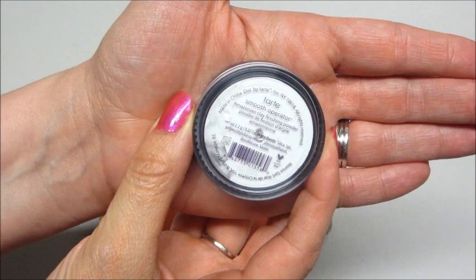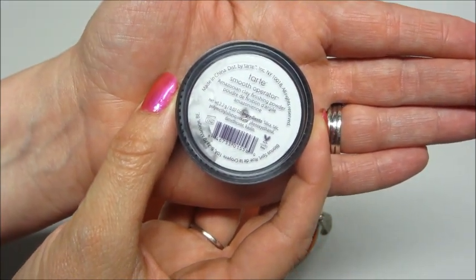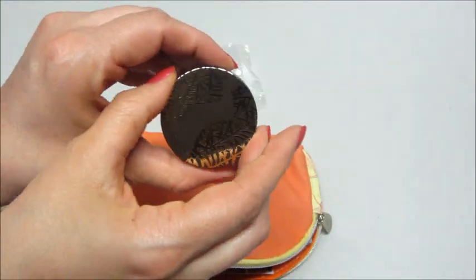Let's see what it says on the back. This is Smooth Operator — it's an Amazonian clay finishing powder. Very excited to have that. I love Tarte products.